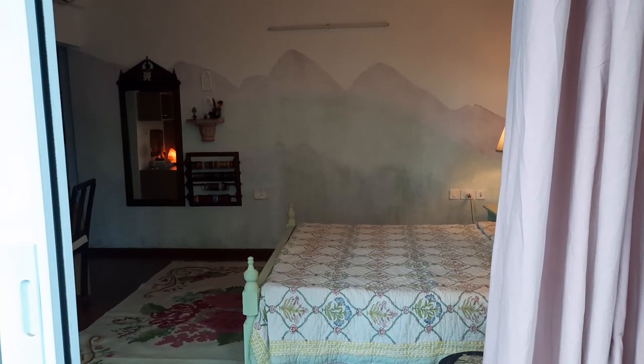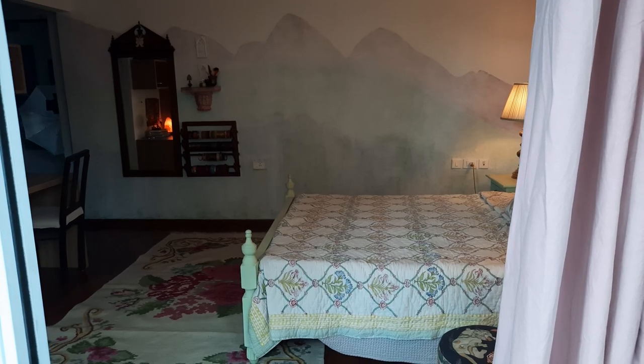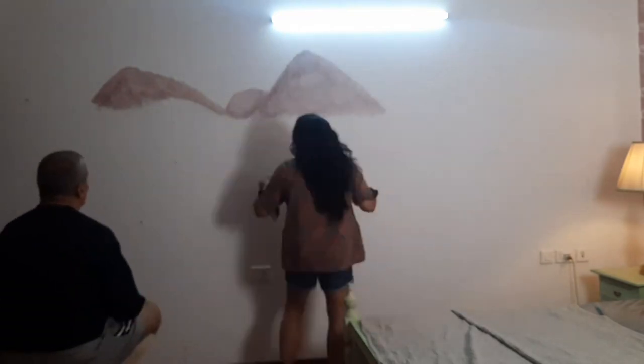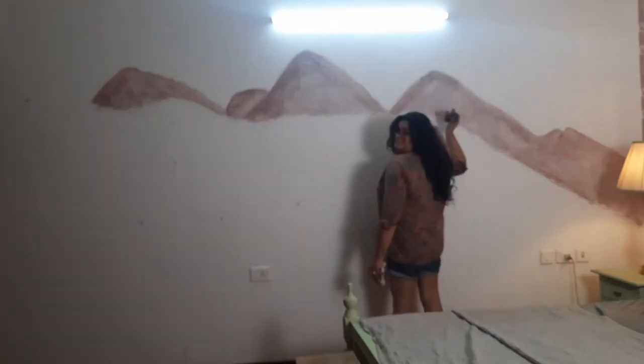The mural is also done by me. I was trying to get the Behelkam view — this abstract version of it — in my bedroom. One night I set up the tripod and started to paint. I had so much fun painting it. It kind of looks kiddish, but I sort of loved it. It's my most recent mural.